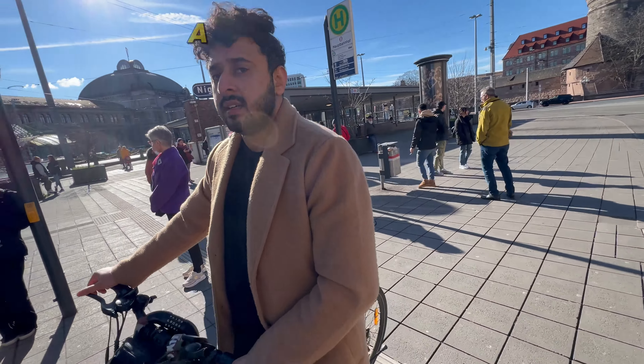Alright guys, welcome back once again. We are going to the University of Nuremberg — let's film here. My name is Ayman Bhai. We are here, let's go.